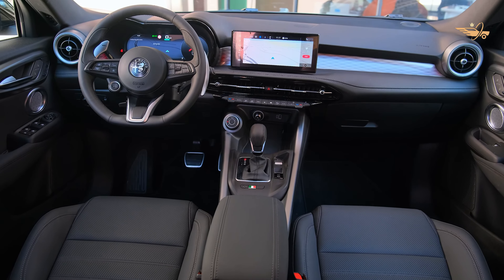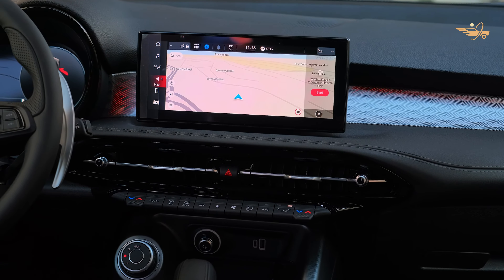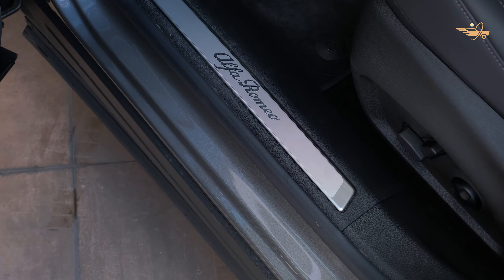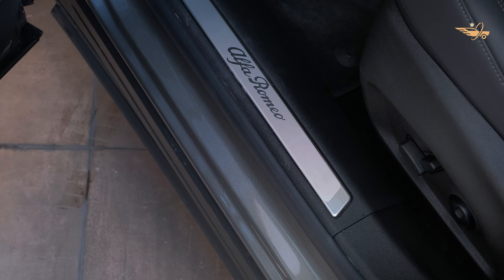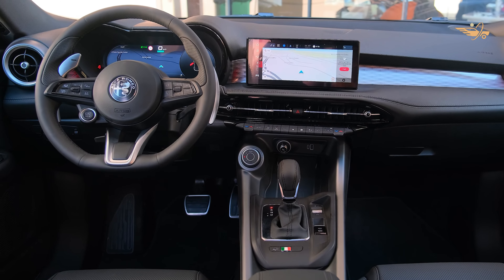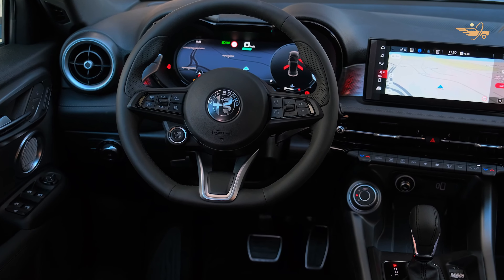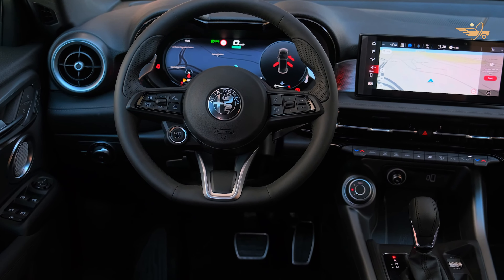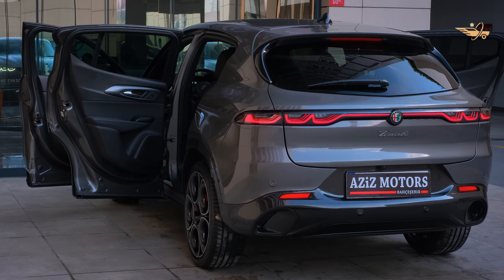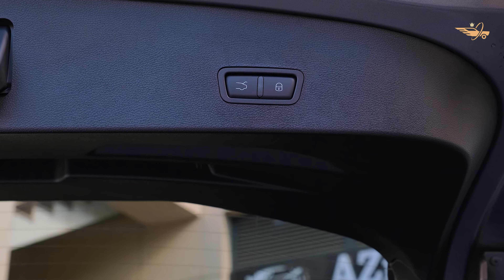After much anticipation, the 2024 Alfa Romeo Tonali has finally arrived, ready to make its mark on the luxury SUV segment. Featuring a plug-in hybrid powertrain, the Tonali offers an impressive balance of power and efficiency, making it a standout choice for discerning drivers. With its sleek design and advanced technology, the Tonali sets a new standard for style and sophistication in the subcompact SUV class.